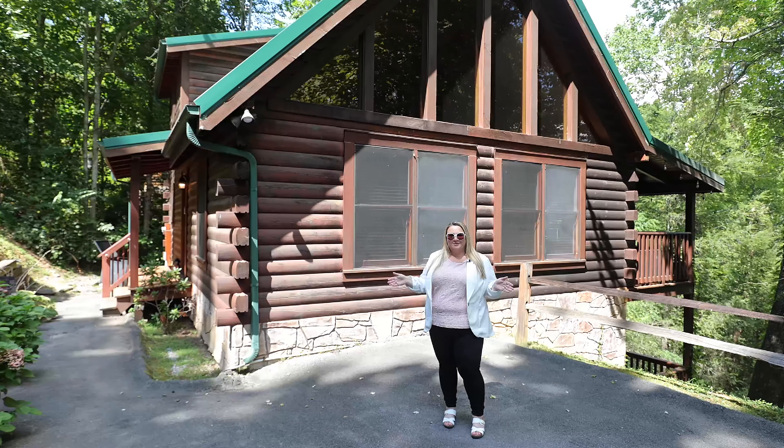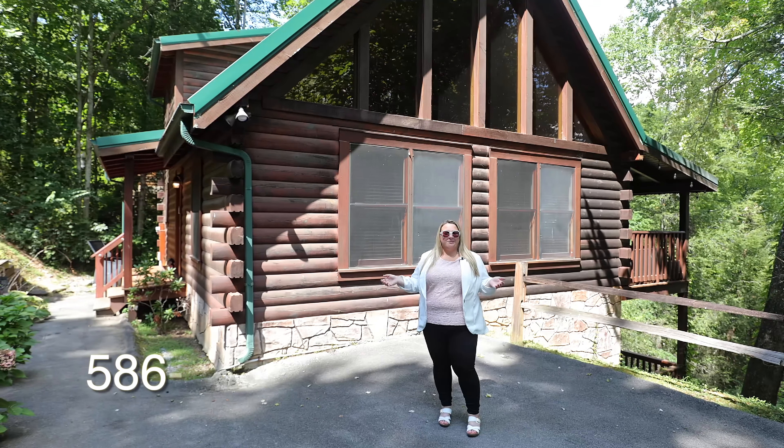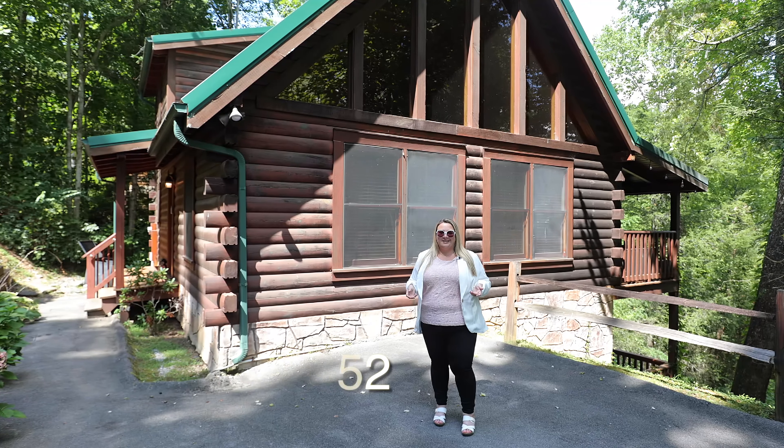I'm glad you took the time to check out this amazing community and the cabin that I have listed. If you want more information, give me a call or text. You can also find me on social media: Facebook, Instagram, TikTok, LinkedIn, or YouTube.